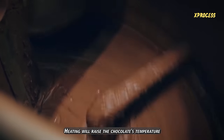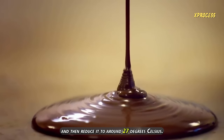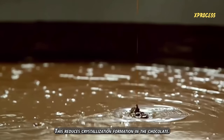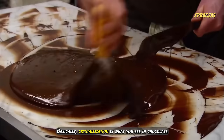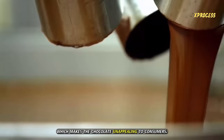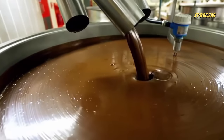Heating will raise the chocolate's temperature to ensure it melts, and then reduce it to around 27 degrees Celsius. This reduces crystallization formation in the chocolate. Basically, crystallization is what you see in chocolate with a grey or dull layer, which makes the chocolate unappealing to consumers. And now, we have the chocolate ready for KitKat bars.